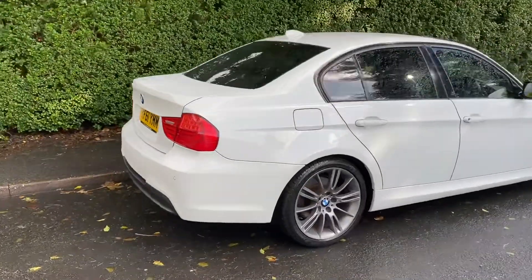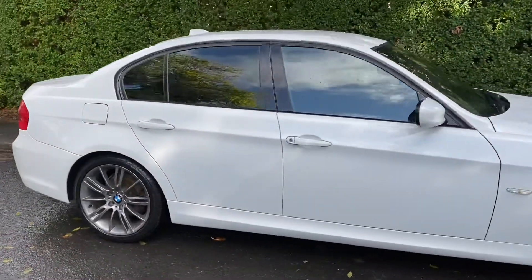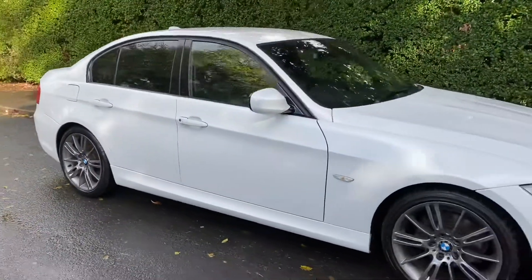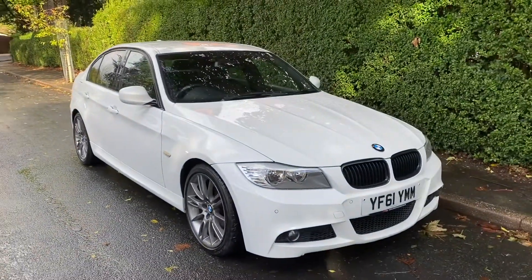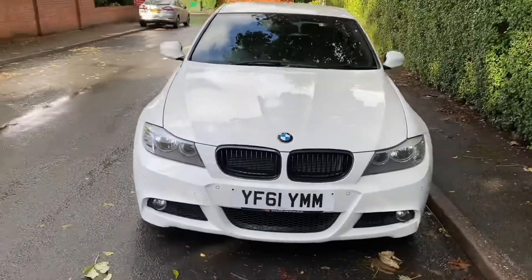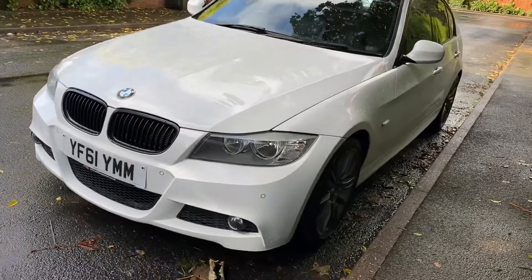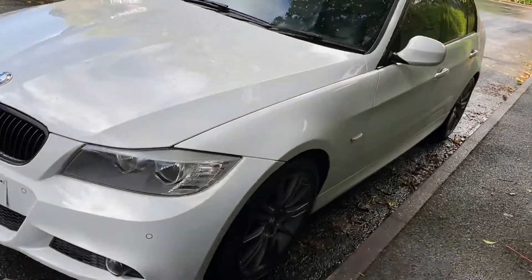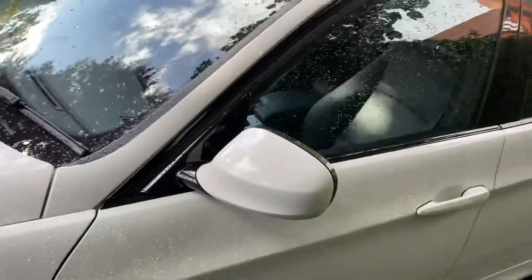It really is in amazing condition inside and out — I'll show you inside in just a second. It has lots of nice extras too. It's only had the one former keeper, so two in total, and has a full service history. It's got the alloy wheel upgrade, full Dakota leather seats, Bluetooth, heated seats, and electric folding mirrors — so all the nice options.